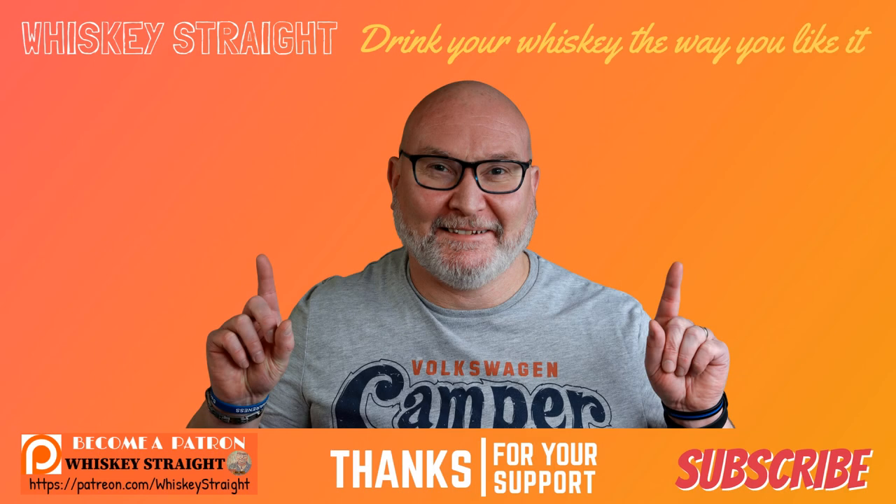Thanks for watching, folks — I really do appreciate it. Please check out these other reviews, and if you'd like to support the channel, the best way is by subscribing, liking, and commenting. Don't forget to ring that bell for all video notifications so you don't miss out on any future content. Cheers.